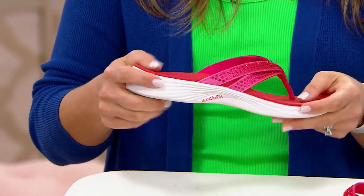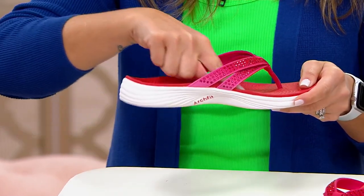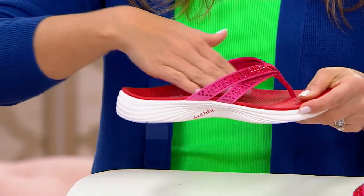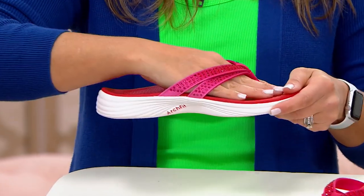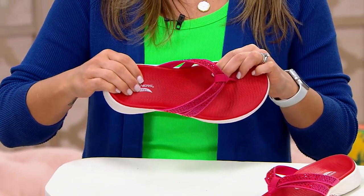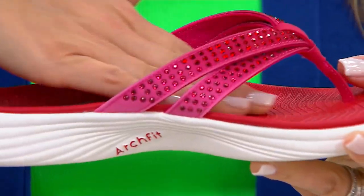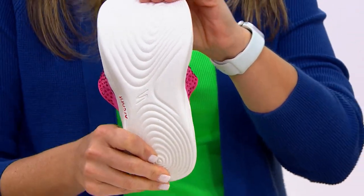We used 20 years of data and 120,000 unweighted foot scans to develop this — it's podiatrist-certified design. You can see just by looking at this from the side that you're going to get that arch support. This will mold to your foot, and with the contoured footbed, it helps evenly distribute your weight when walking. We're also giving you Goga Mat technology — like layers of yoga mat — contoured and worked in with our ArchFit technology.